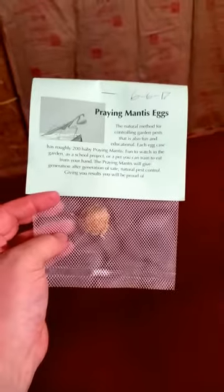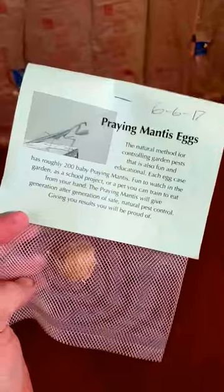Hey everyone, it's Reed from Living Large Reptile Supply. So we've got these praying mantis eggs.